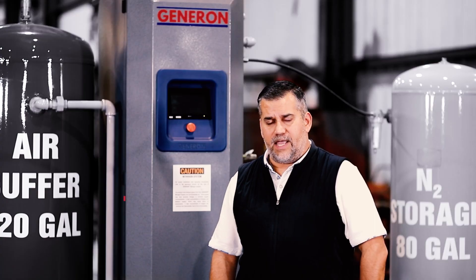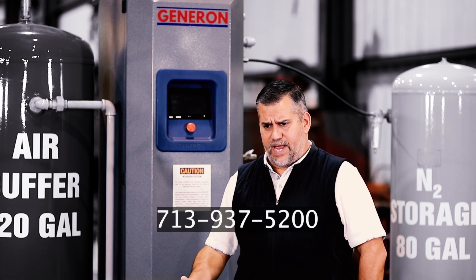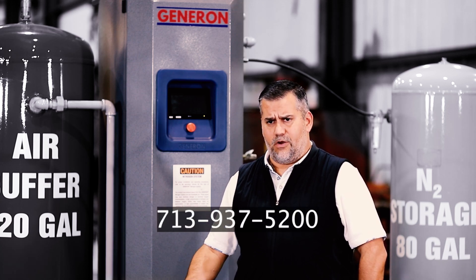It's really easy to operate, and if we have any questions or concerns we can always call customer support and they give you the answer right away.